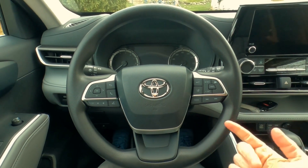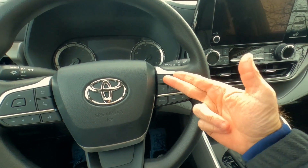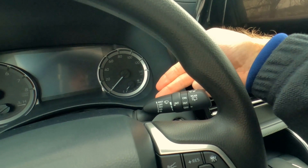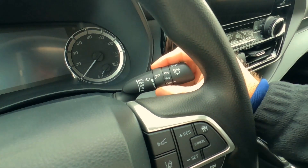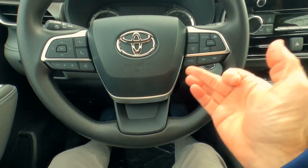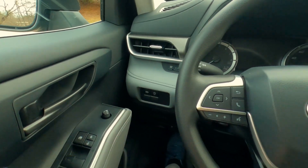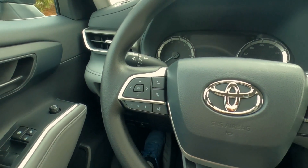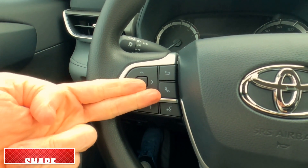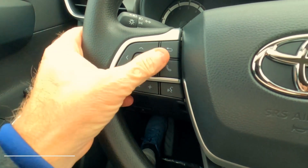Leather and heated steering wheel is available on the upscale versions of the Highlander. On this side, we've got cruise control settings, dynamic radar cruise control, lane departure, and you can change radio stations right here as well. Up here are your wiper controls for the front and rear wipers, both with intermittent settings. There's a driver side airbag with silver trim similar to the door. On the other side: controls for the information center, Bluetooth connectivity, voice activation, and volume for your radio.